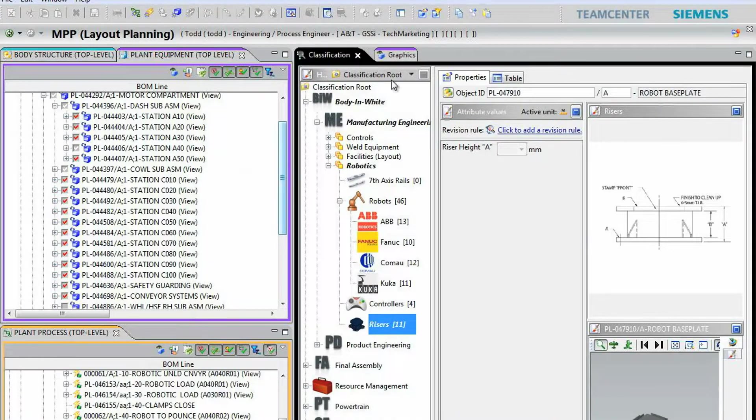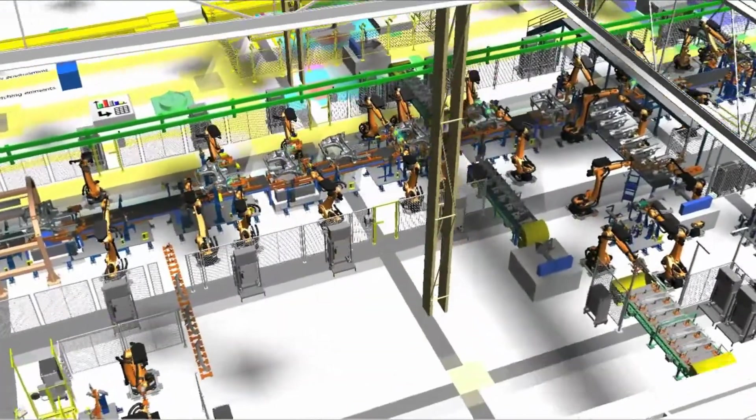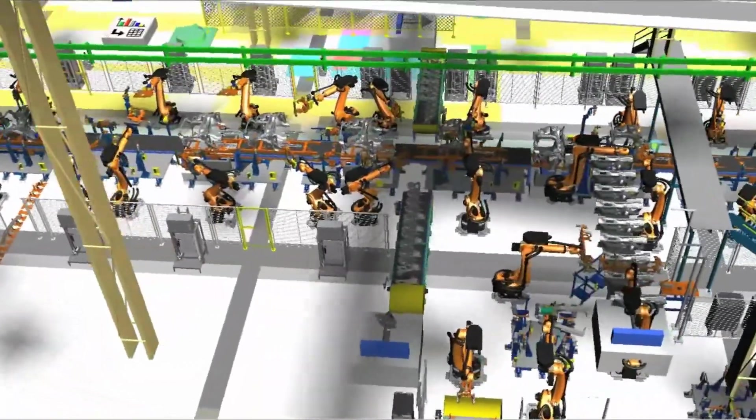Based on the data exported from Teamcenter Manufacturing, planning engineers can build a simulation model that reflects the complexity of the required production, including its dynamic behavior.